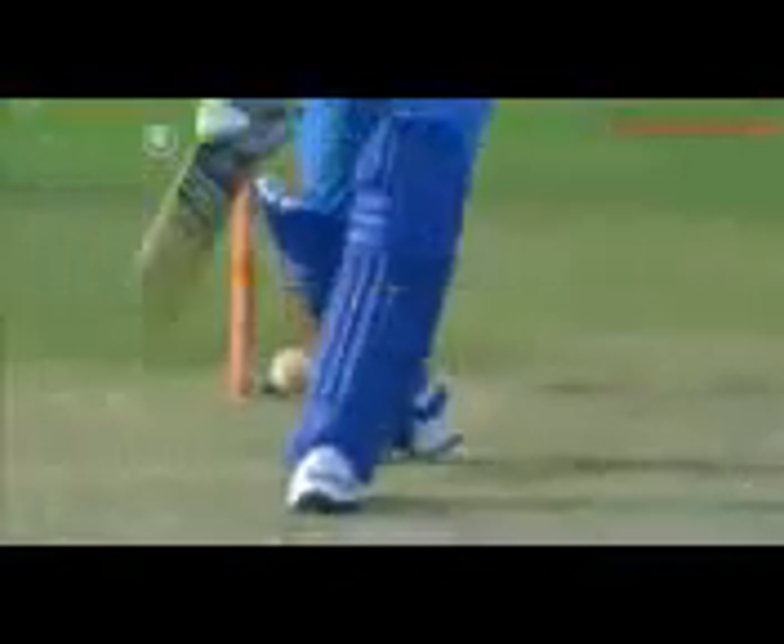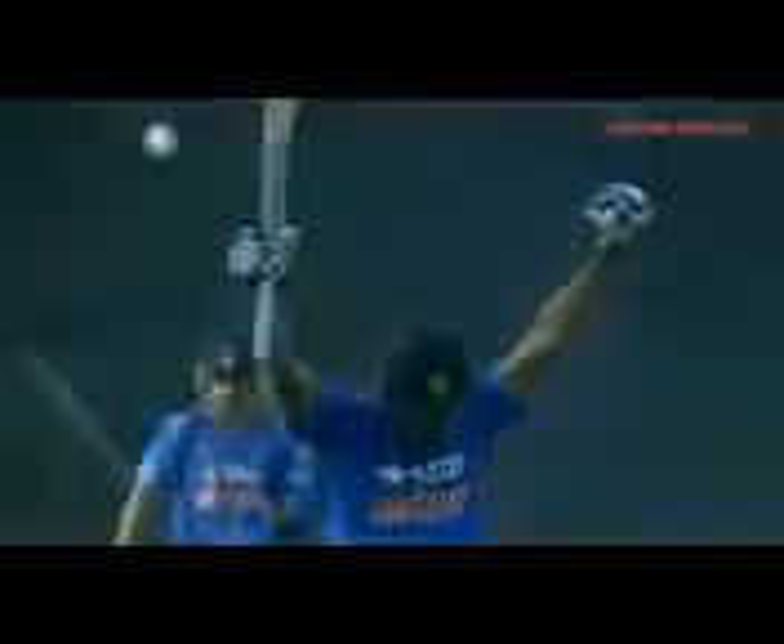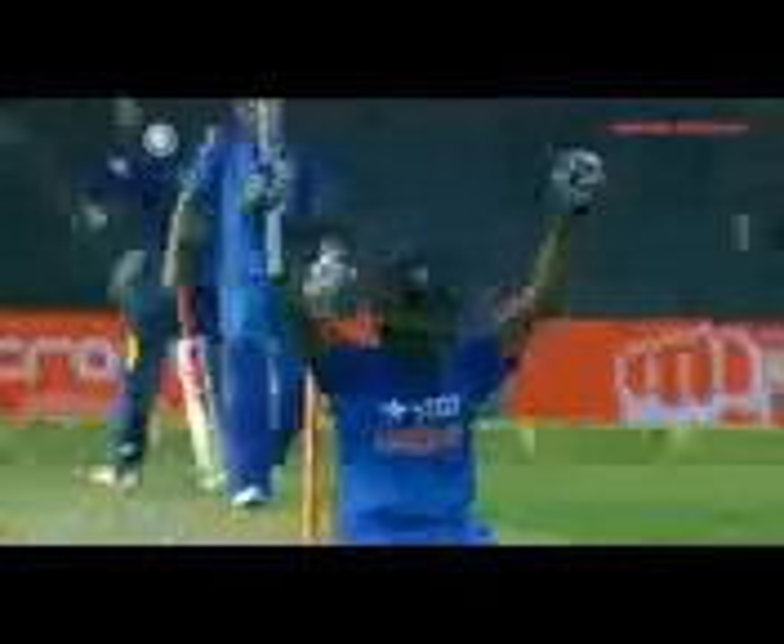There it is — the 100 moment. The fifth hundred in one-day internationals. Very well played. A big moment for him. Got a big hundred in the practice game against Sri Lanka, getting his opportunity in this game, and how beautifully he has taken the opportunity. The entire team is delighted with the teammate Rohit Chalma.